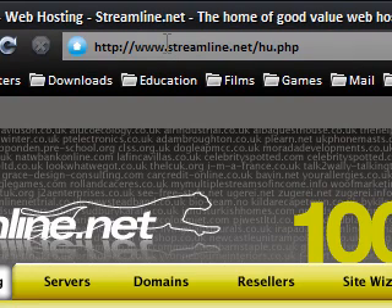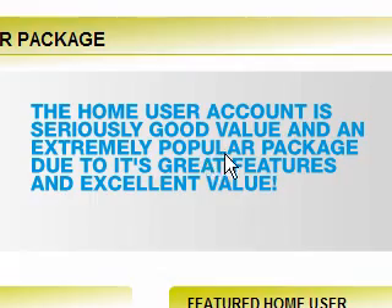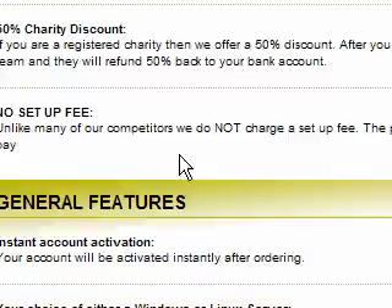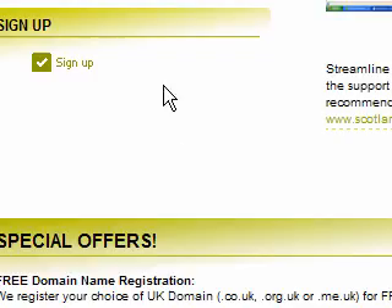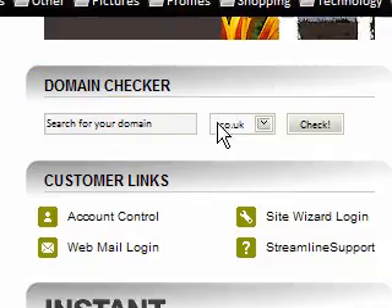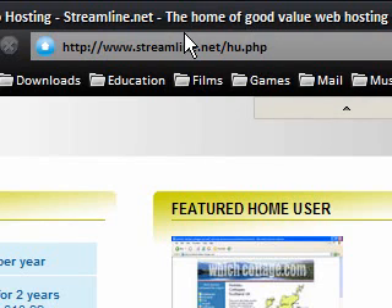Another thing to understand is that not everyone's going to be typing the name of your website into the address bar to come to your site. I'll explain that in a moment. But once you've got your host and domain name sorted and you've replaced the test page, you've got your own domain name accessible through the address bar.